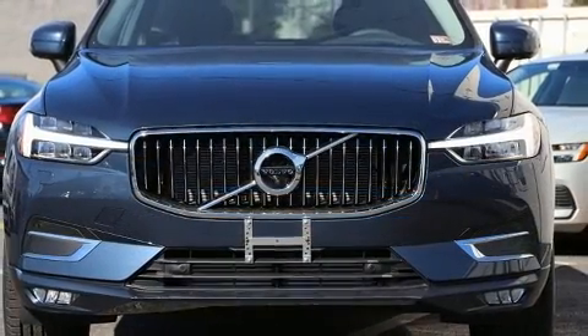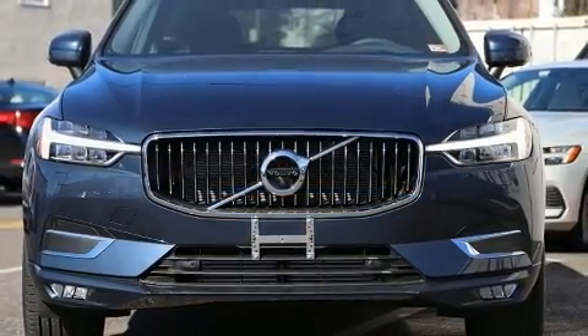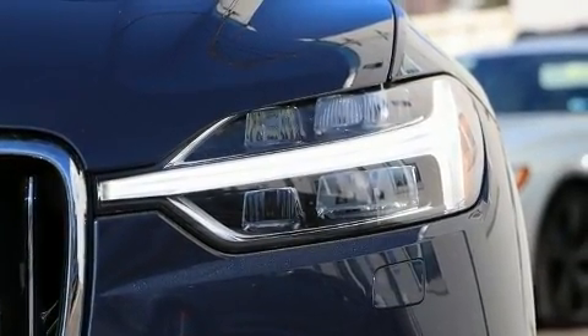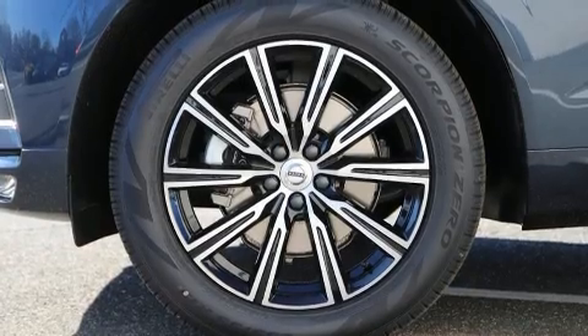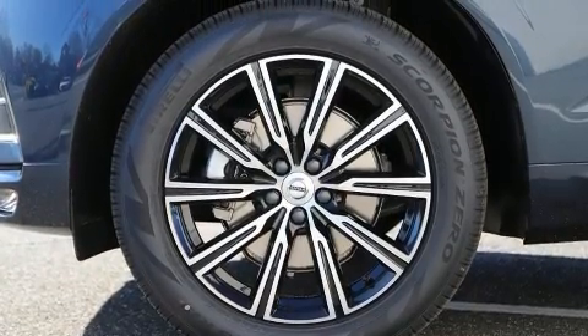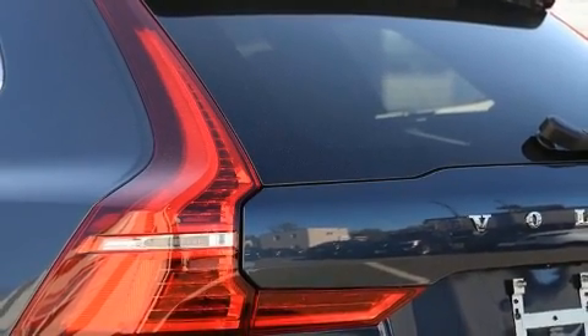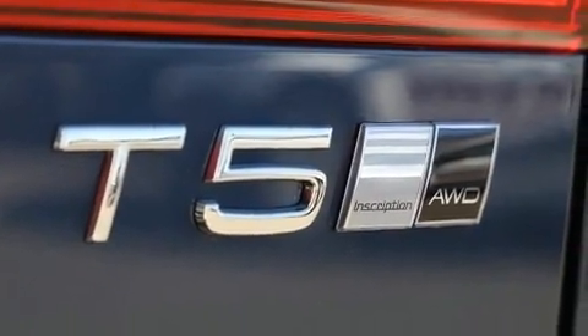Volvo prioritized comfort and style by including leather upholstery, power front seats, a built-in garage door transmitter, an automatic dimming rear view mirror, a blind spot monitoring system, heated front and rear seats, and a power moonroof that opens up the cabin to the natural environment.